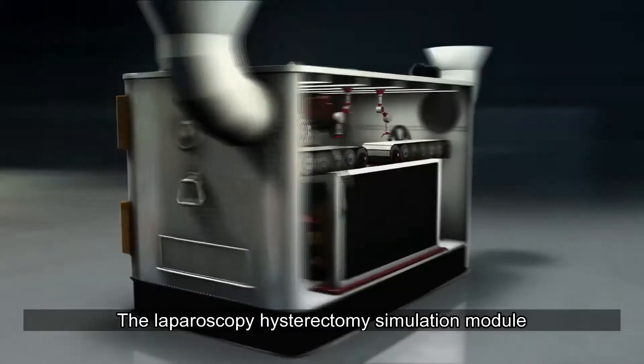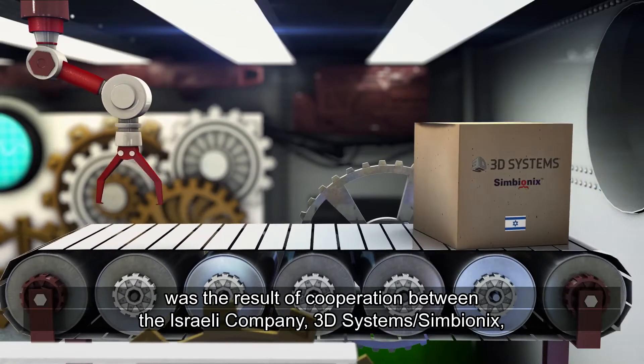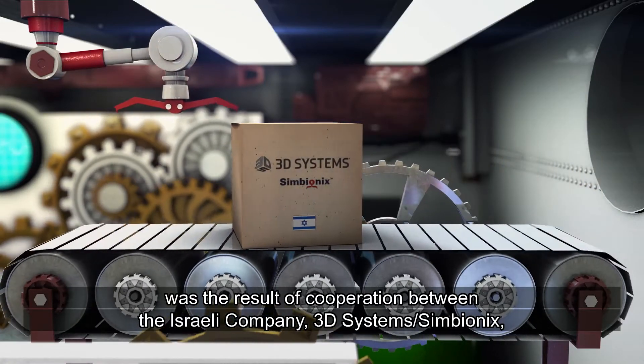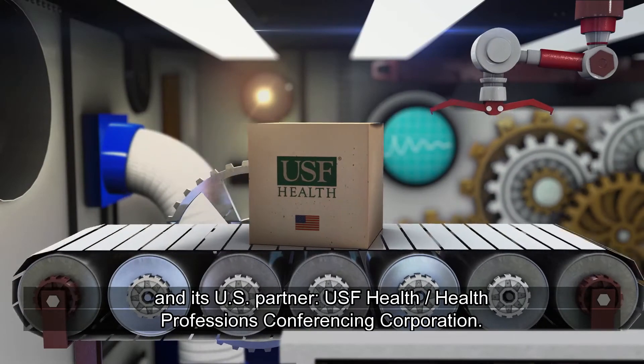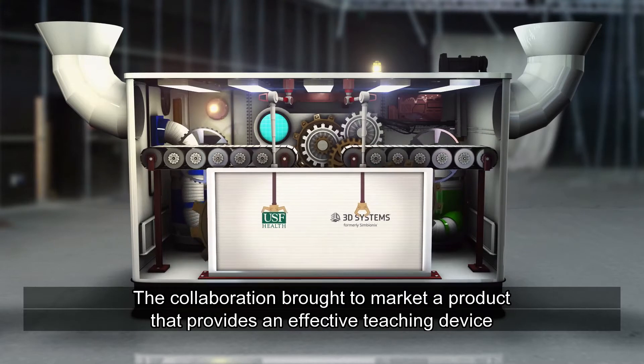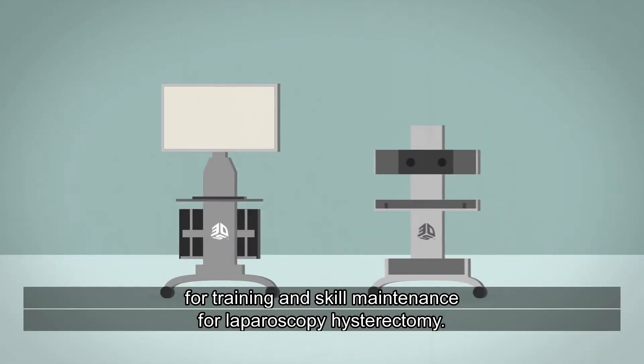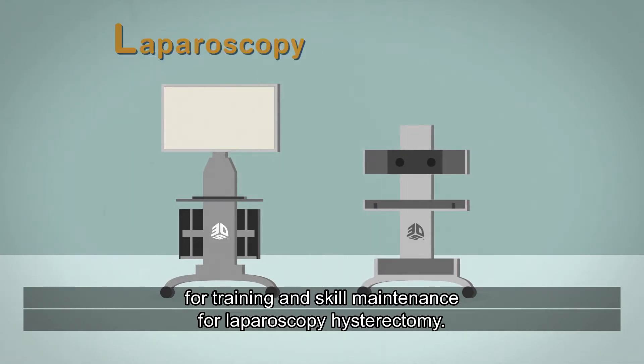The laparoscopic hysterectomy simulation module was the result of cooperation between the Israeli company 3D Systems Symbionics and its U.S. partner, USF Health, Health Professions Conferencing Corporation. The collaboration brought to market a product that provides an effective teaching device for training and skill maintenance for laparoscopic hysterectomy.